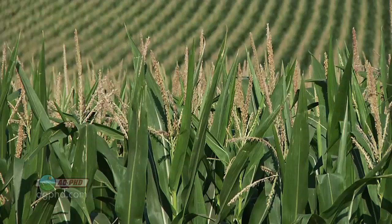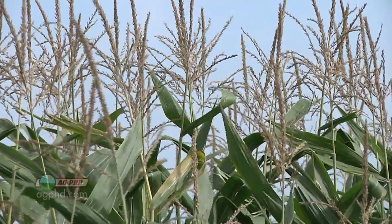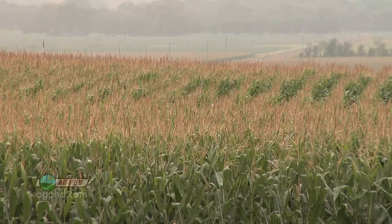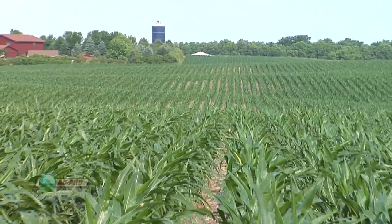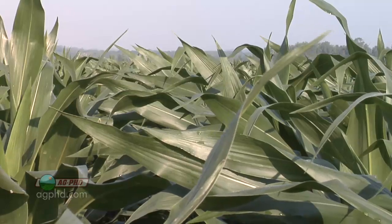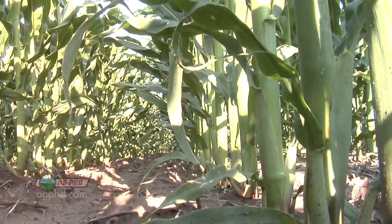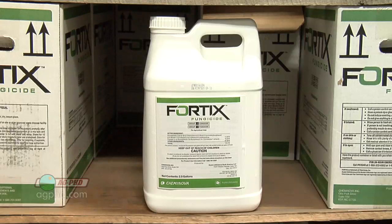A big question in corn is whether you really need to spray at tassel time, since that's inconvenient — you can't always do the spraying yourself, weather can be an issue, and it's hard to get it applied at the right time. With Fortix, they're talking to farmers about spraying at V6, V7, or V8, so you could do the spraying yourself and even combine it with Roundup or another herbicide, making one trip across the field. You get both the plant health and disease benefits from Fortix plus whatever else you're spraying, and a little bit longer residual — though we'll find out more as we do trials over the next few years.